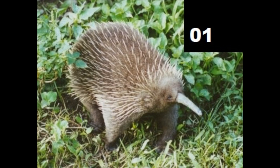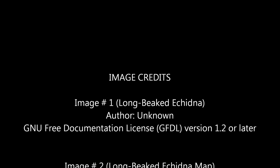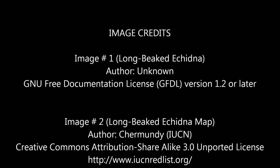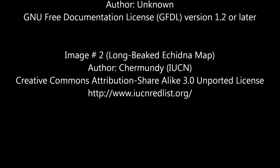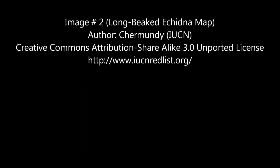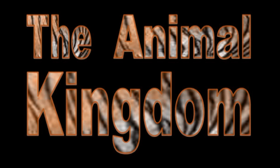To learn more about echidnas, view the Animal Kingdom video on the short-beaked echidna. This concludes another video in this series, the Animal Kingdom. Thank you for viewing.